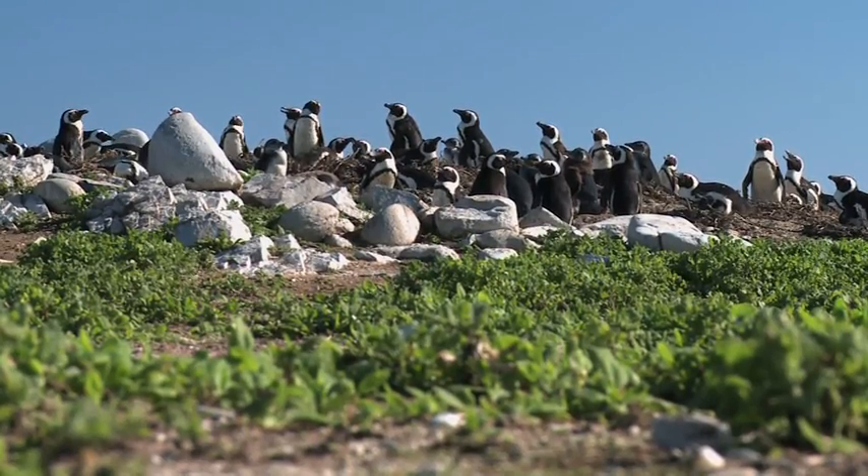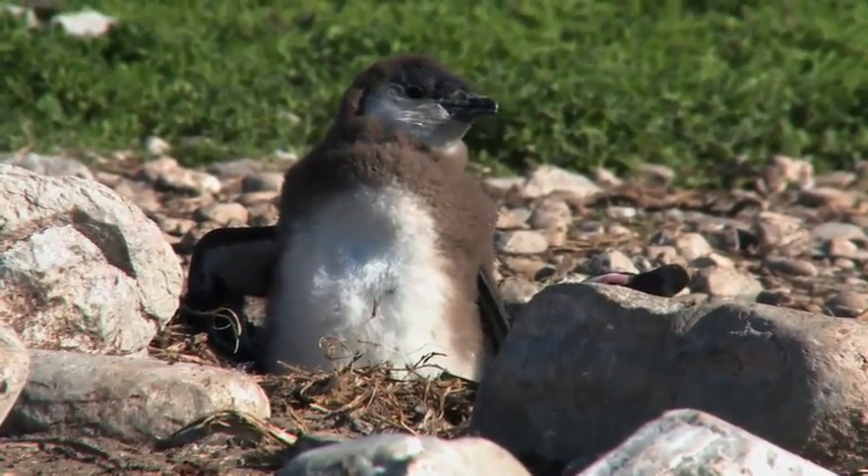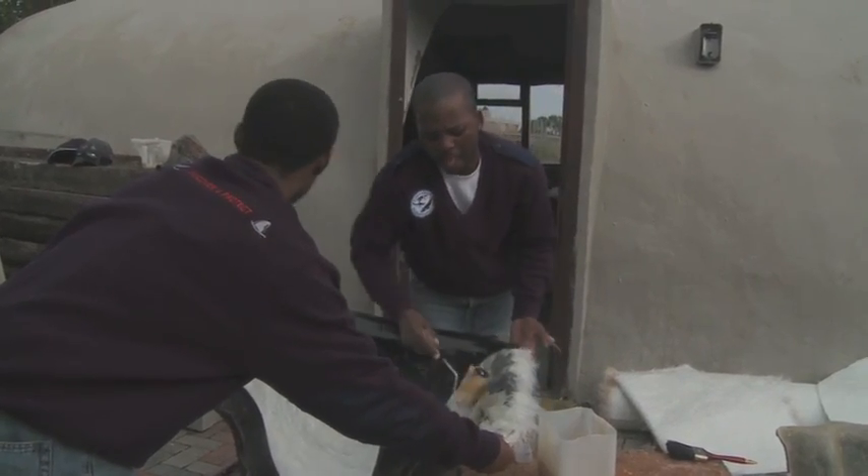In order to deal with the decline in African penguin numbers and to do as much as we can on the land where the birds breed, the Dyer Island Conservation Trust has embarked on a project in partnership with Cape Nature to provide artificial nesting habitat for the birds in place of the guano.